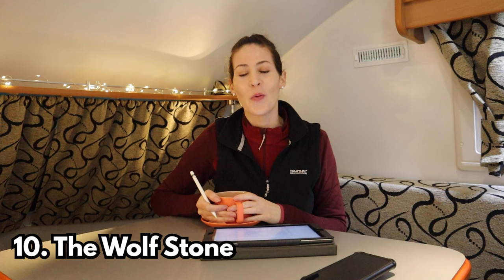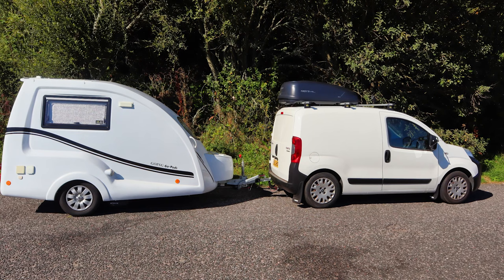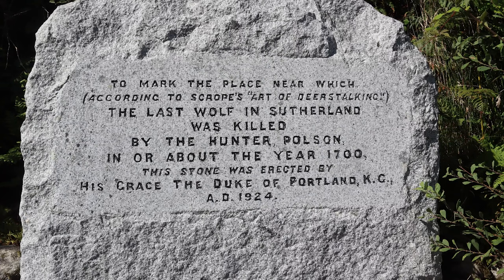Number ten I had on my list but thought I didn't have time — and then I accidentally saw it. This is the Wolf Stone, which marks the place where the last wild wolf was supposedly killed in Scotland. I was planning to drive straight past but stopped in a lay-by and noticed this big carved stone. It's not that fascinating but if you're passing that way and need to stop, it's probably a good place.